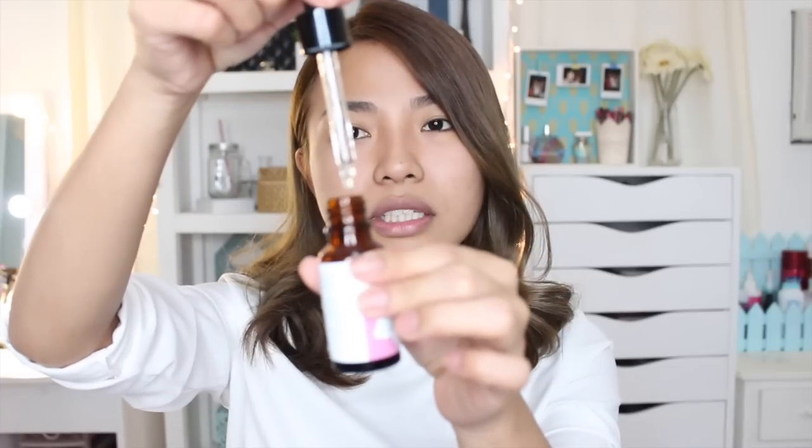After doing that for 10 minutes, that's when I put my Beauty Basque Multi Benefit Serum. You guys know what serums are — just leave it like that overnight.